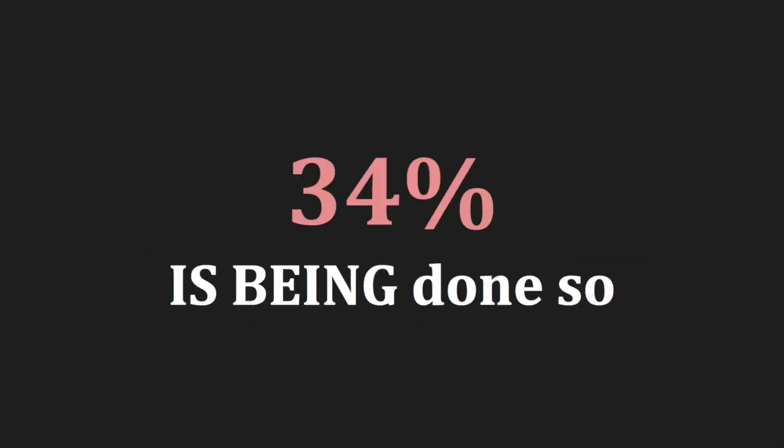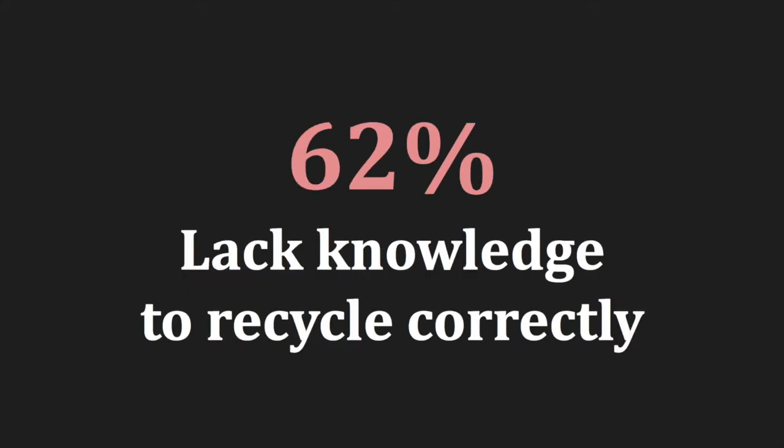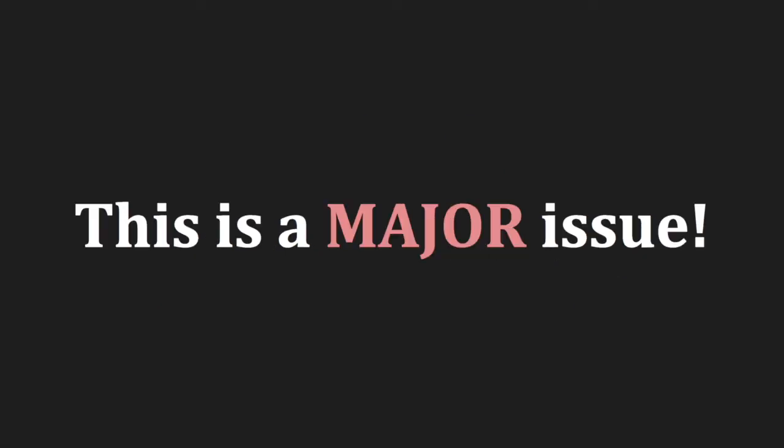However, in actuality, only 34% is being done so. And a recent survey of 2,000 Americans revealed that 62% worry that a lack of knowledge is causing them to recycle incorrectly. This is a major issue, as recycling incorrectly can be extremely detrimental to the environment.